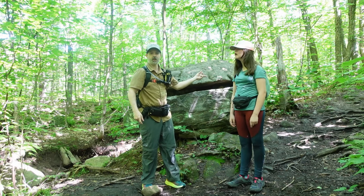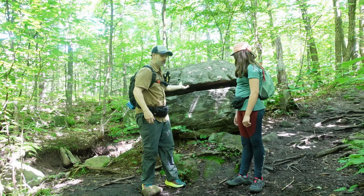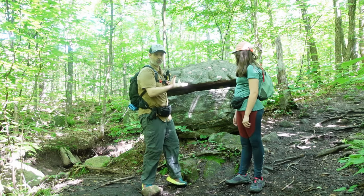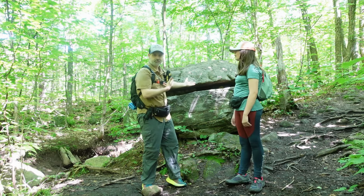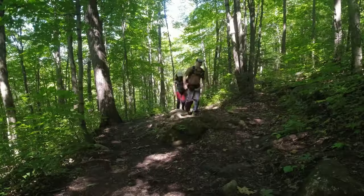This is the famous Burger Rock that I call it — looks like a burger, technically. Burger Rock! Make sure to like and subscribe.